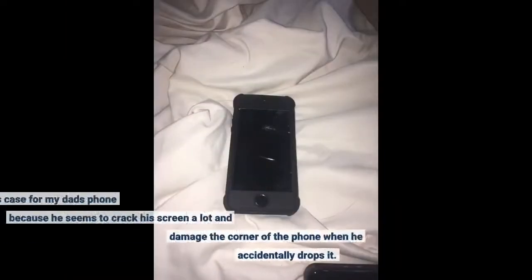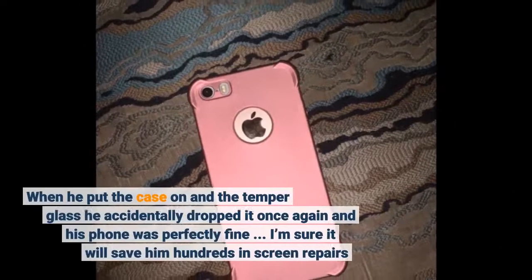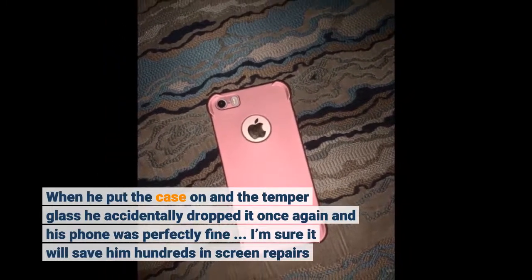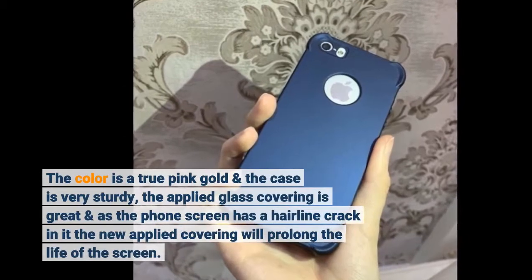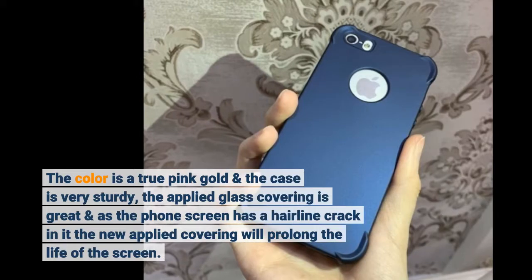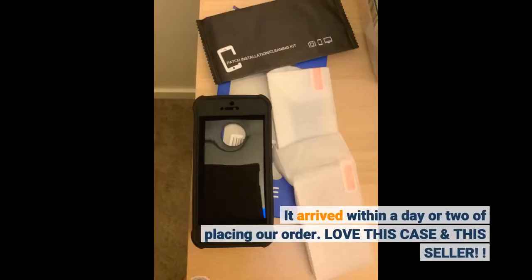I bought this case for my dad's phone because he seems to crack his screen a lot and damage the corner of the phone when he accidentally drops it. When they put the case on and the tempered glass, he accidentally dropped it once again and his phone was perfectly fine. I'm sure it will save him hundreds in screen repairs. The color is a true pink gold and the case is very sturdy. The applied glass covering is great and his phone screen has a hairline crack — the new applied covering will prolong the life of the screen. It arrived within a day or two of placing our order. Love this case and the seller.